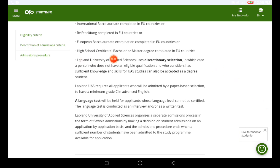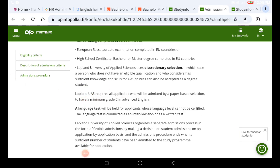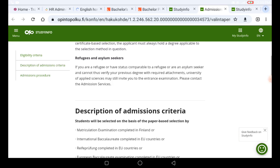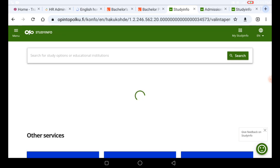Lapland University of Applied Sciences uses discretionary selection, meaning a person who does not have an eligible qualification but is considered to have sufficient knowledge and skills for university of applied sciences study can also be accepted as a degree student. This means international students can apply to this program — don't be scared if you don't find specific information about international students. Make sure you apply, and go back to the previous page to complete your application procedure.